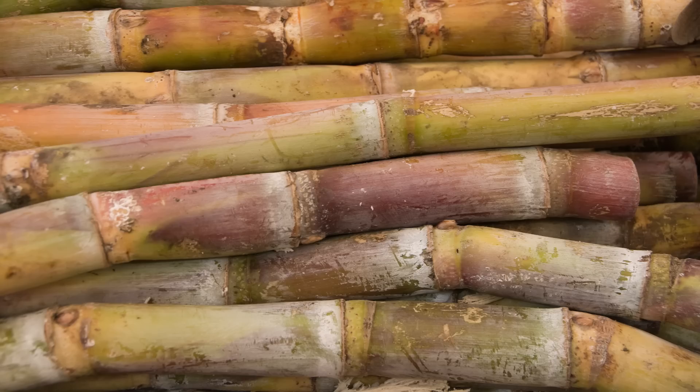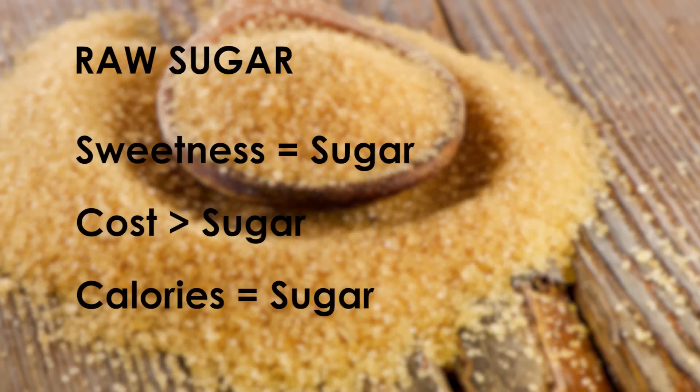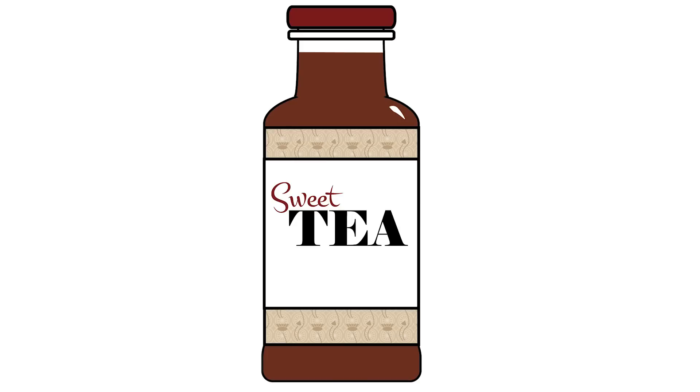Now, let's say you want to go a more natural route. Raw sugar is sugar from cane that has been minimally processed. It is brown in color and has the same caloric content as refined sugar, but because of its raw nature, it tends to contain particulates, such as bits of cane, that will show up in your beverage giving it that earthy street cred.